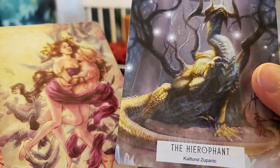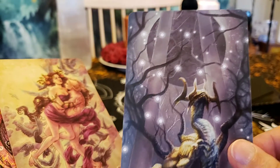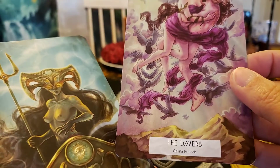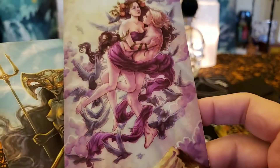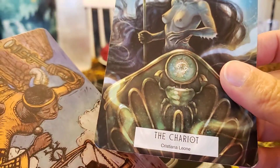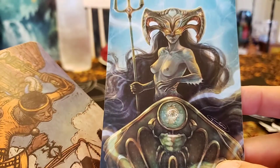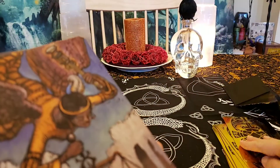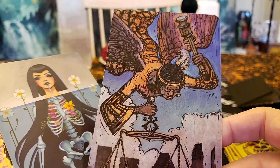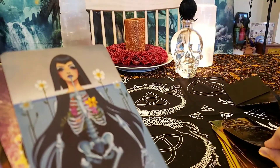I love this dragon for the Hierophant. The Lovers — beautiful. The Chariot — she looks like a mermaid driving her underwater chariot. Justice — truth, law, justice.